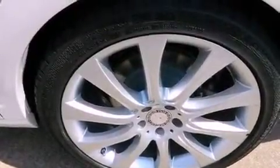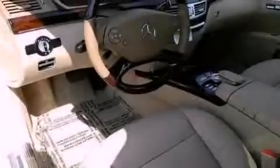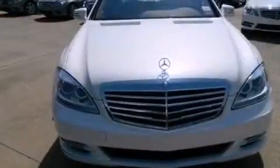Additional features include a navigation system, a premium audio system, power rear side window sun shades, 18-inch alloy wheels, a low tire pressure indicator, traction control and stability control systems, a rear view camera, and a sunroof that enables you to fill the cabin with fresh air at the push of a button.